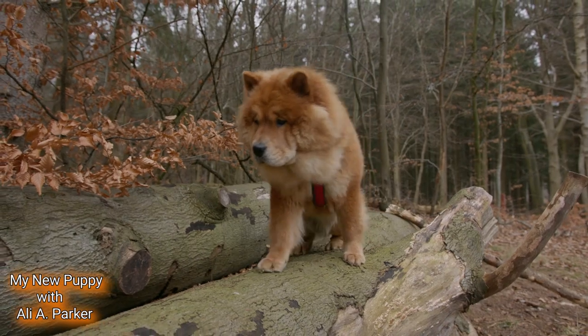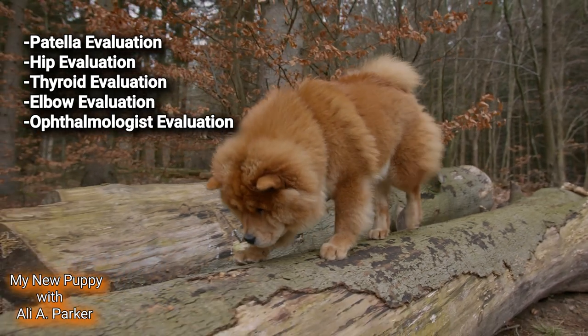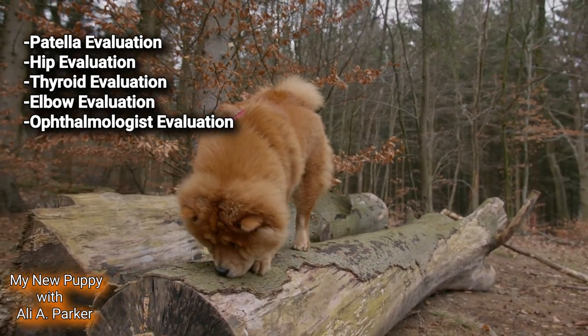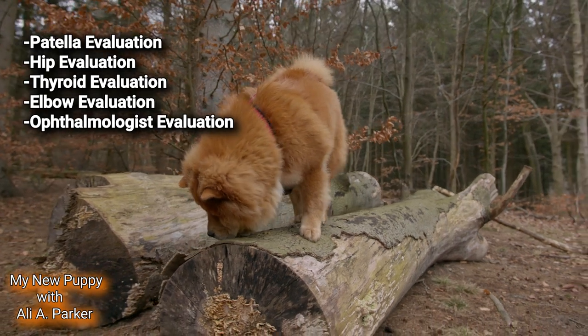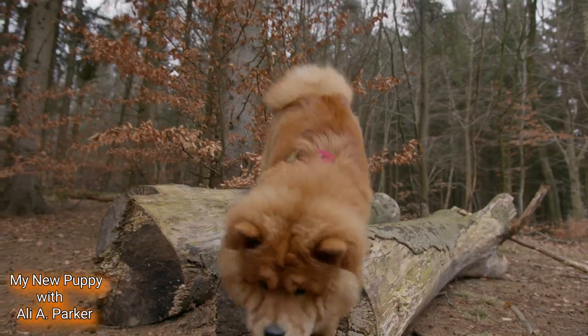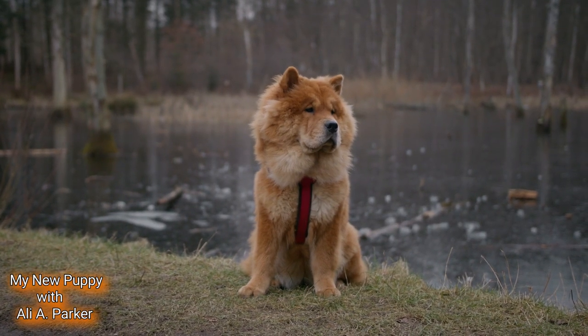Recommended health tests for this breed include a patella evaluation, a hip evaluation, a thyroid evaluation, an elbow evaluation, and an ophthalmologist evaluation. But despite these minor challenges, the Chow Chow's unique blend of history, size, and temperament makes them an irresistible choice for many dog enthusiasts.